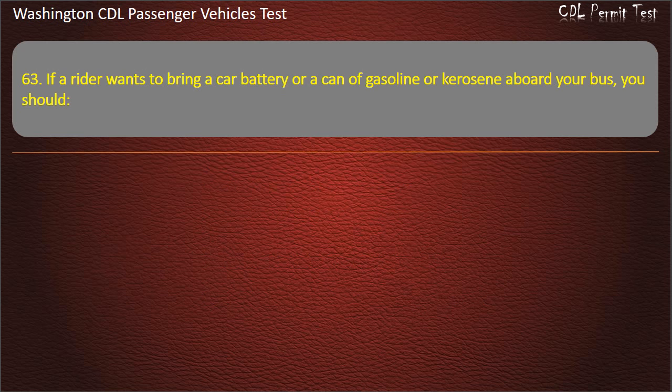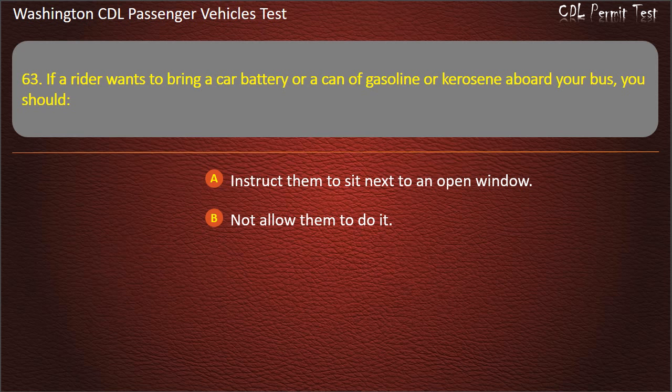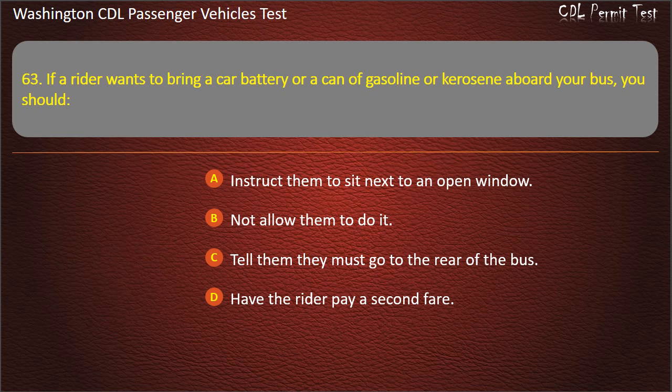Question 63. If a rider wants to bring a car battery or a can of gasoline or kerosene aboard your bus, you should: instruct them to sit next to an open window, not allow them to do it, tell them they must go to the rear of the bus, or have the rider pay a second fare. Answer: Not allow them to do it.